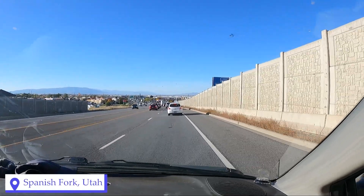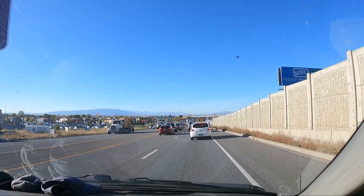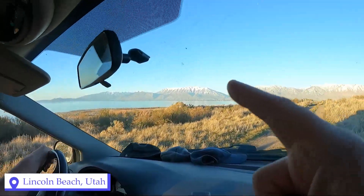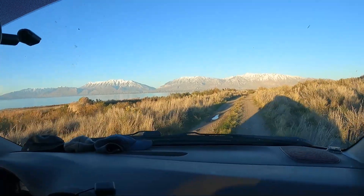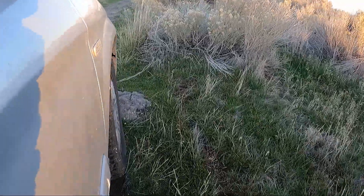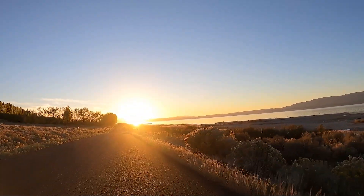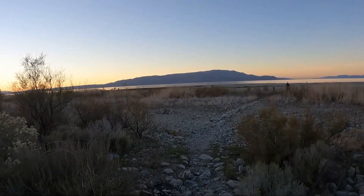This is the biggest city we've been to in well over a month. We are in Spanish Fork, Utah, on our way to see our son who lives in Provo. We are trying to get to the beach of Utah Lake over there — we saw some cars down there driving on the gravel bar, so monkey see monkey do. This is Lincoln Point, Utah Lake.